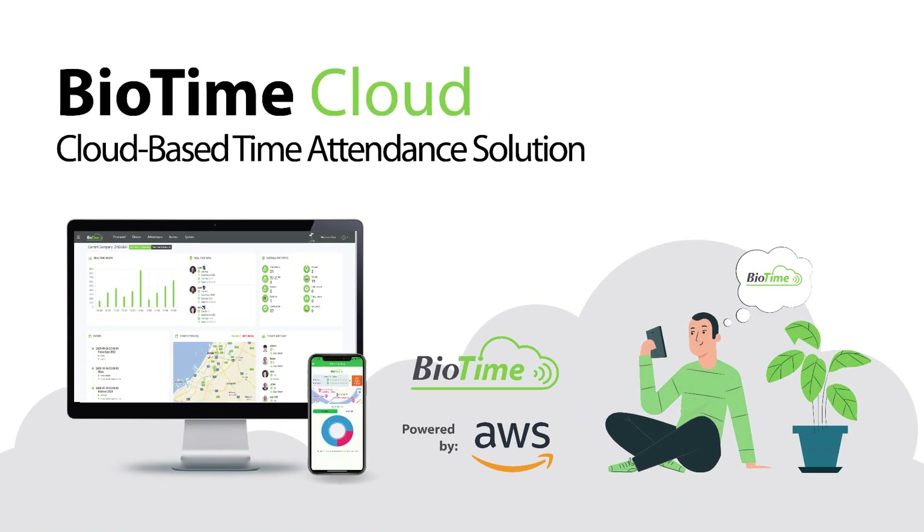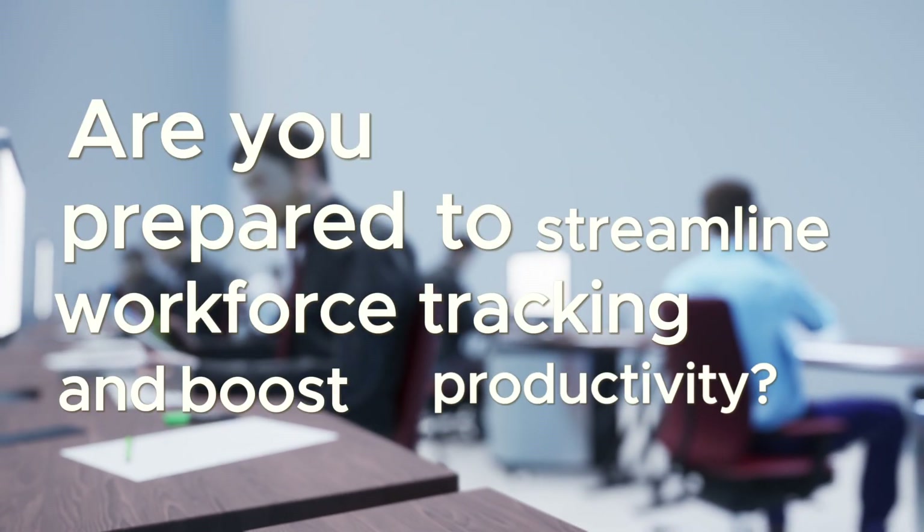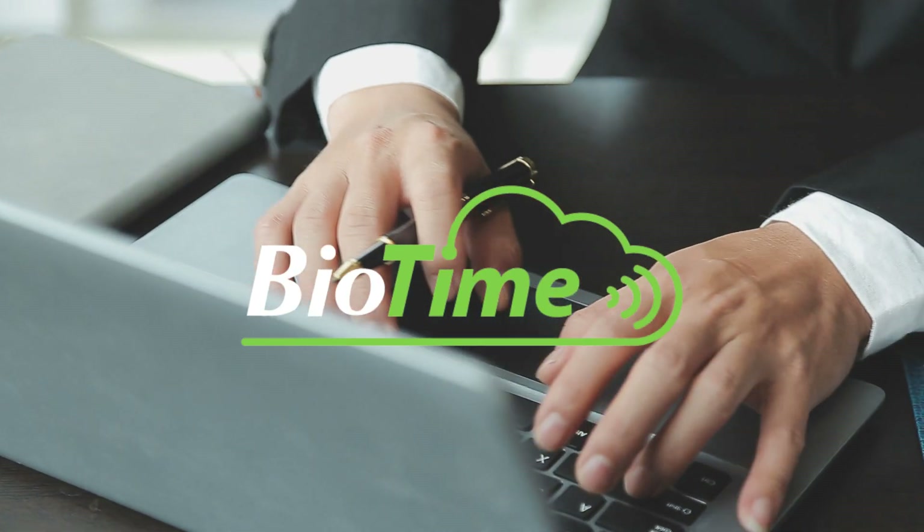Introducing Biotime Cloud, the next generation in time attendance management. Are you prepared to streamline workforce tracking and boost productivity? With Biotime Cloud, achieving this has never been simpler.